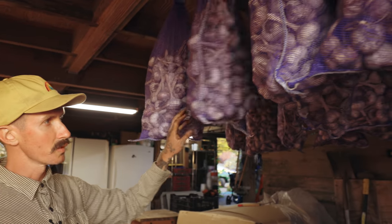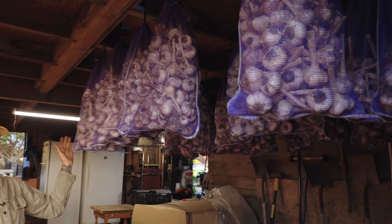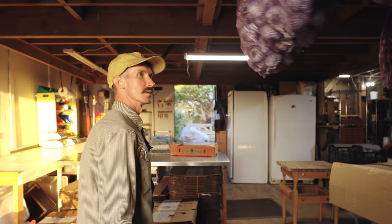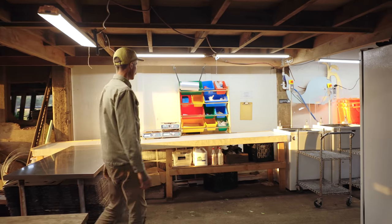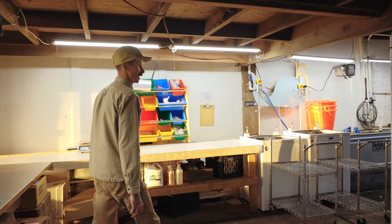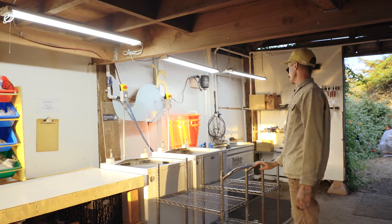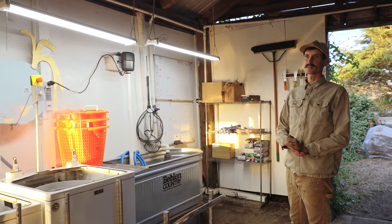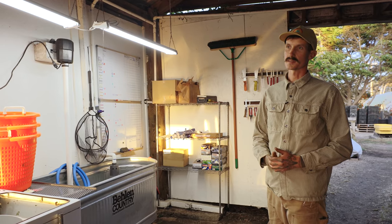Here's all our garlic that we've been curing and selling sporadically at market and through our CSA and wholesale. We grew about 10,000 heads this year and it turned out to be a pretty good crop. This is our wash and pack area inside the barn. We have a couple of greens dryers as well as a bubble washer to process all our greens and lettuce mix, which is our primary wholesale crop besides heirloom tomatoes.